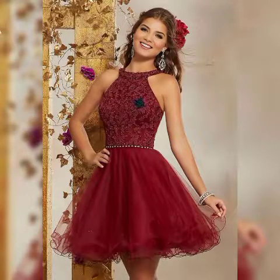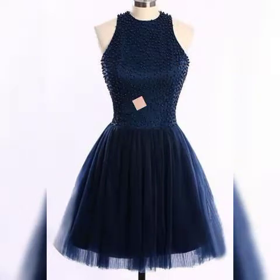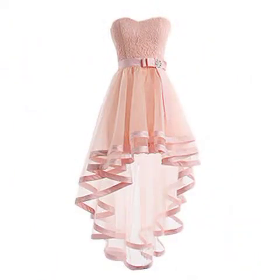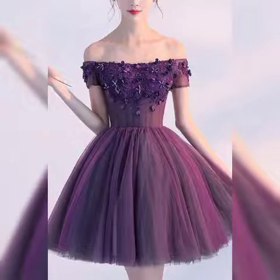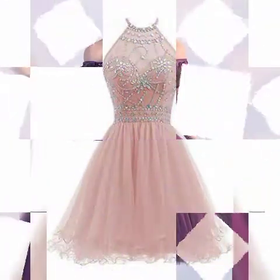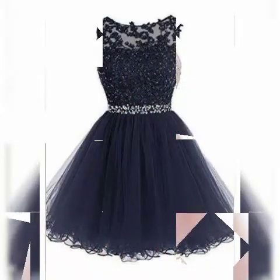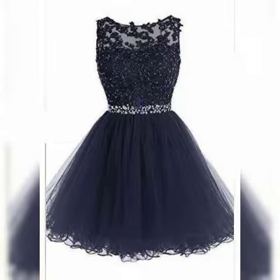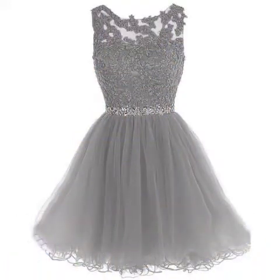Hello everyone, Asalamu alaikum. Welcome back to my YouTube channel, Sissy Fashion. How are you? All of my subscribers, nice viewers and lovely friends, I hope all of you will be fine, doing good and enjoying best condition of health. I pray for you, always be happy and enjoying a healthy life. God bless you.